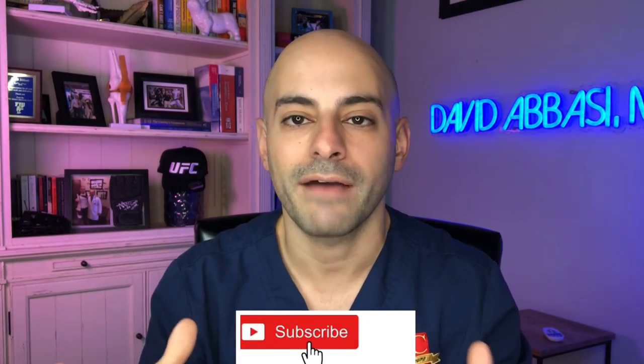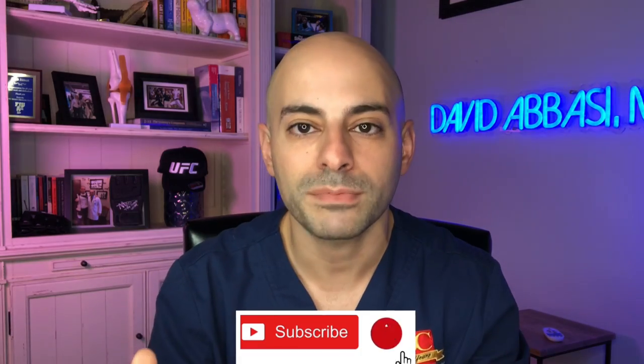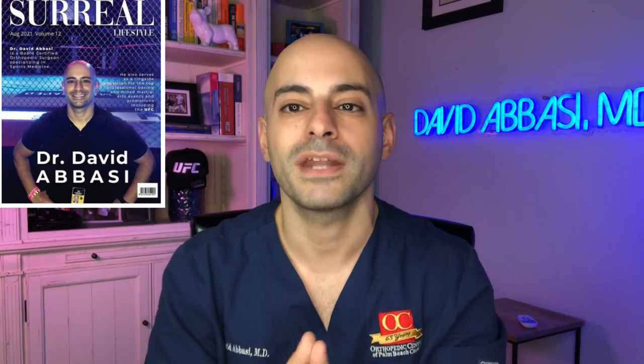Before we get into that breakdown, I want you guys to consider subscribing to the channel if you haven't already. I'm an orthopedic sports medicine surgeon that takes care of some of your favorite professional athletes. I'm also a professional ringside physician alongside some of these professional fights, and I know some of your favorite personalities in the sport. I'm here to give you guys the latest update in sports medicine, so make sure you guys subscribe so you never miss anything.